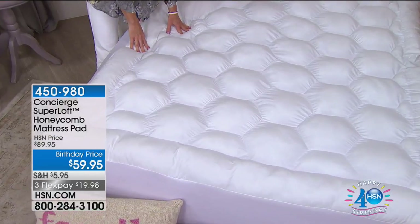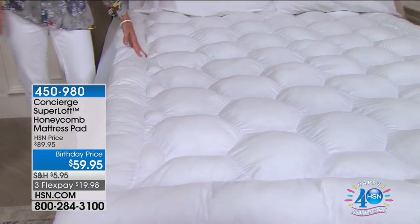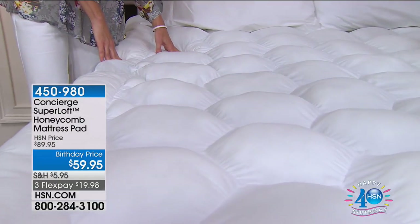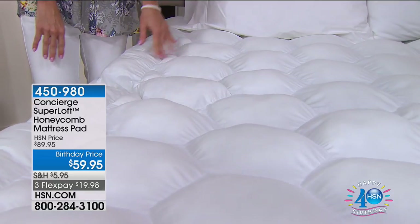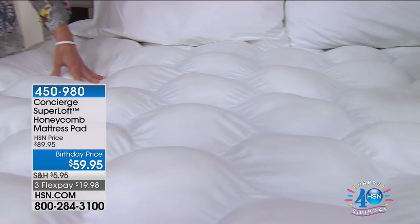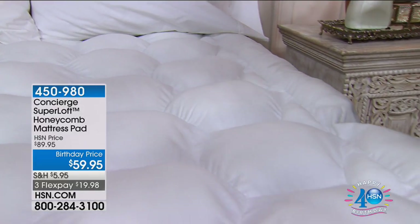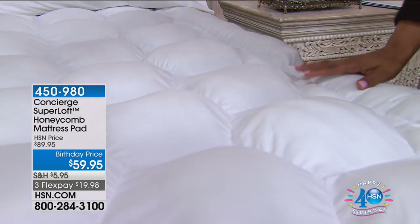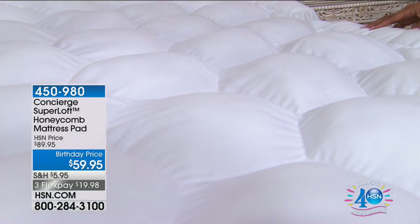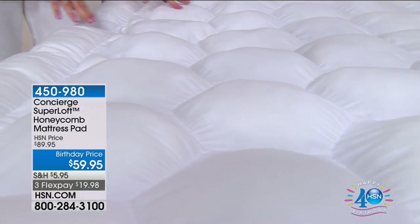Let's talk about function. What are you sleeping on and how are you sleeping? Well, it's a big topic of conversation. And the number one thing we go to is: what's your mattress like? And if you are not satisfied with your mattress, how can you, without spending a lot of money, maybe make a slight improvement? Well, that's what a mattress pad will do. And we count on Concierge to deliver that to us. Our super soft mattress pads are the number one best-selling mattress pads that we offer.